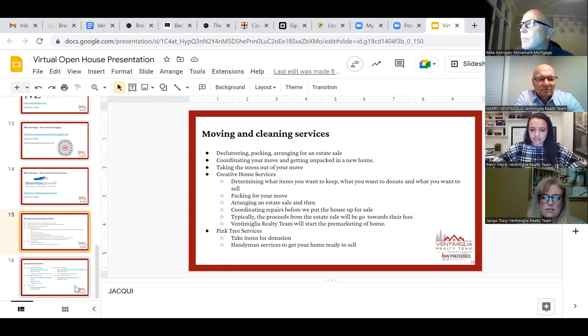Now, if you don't need this full service type of help, we work with several companies that can help you with the clean out before, during, or after your move. One company, Pinktree Services, will come take away the items that you want to donate and can offer many handyman services to get your home ready to sell. As you can see, we will work with you individually to connect you with the level of service that works best for you.